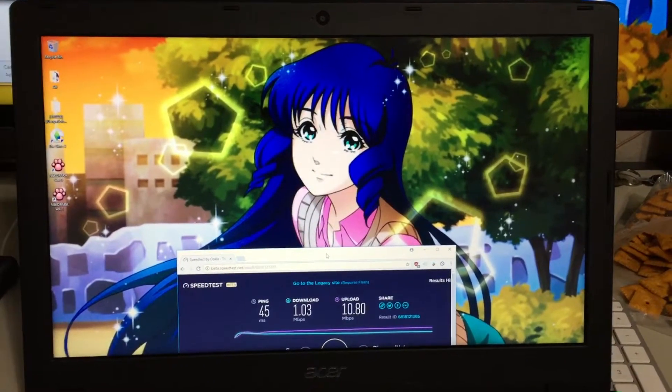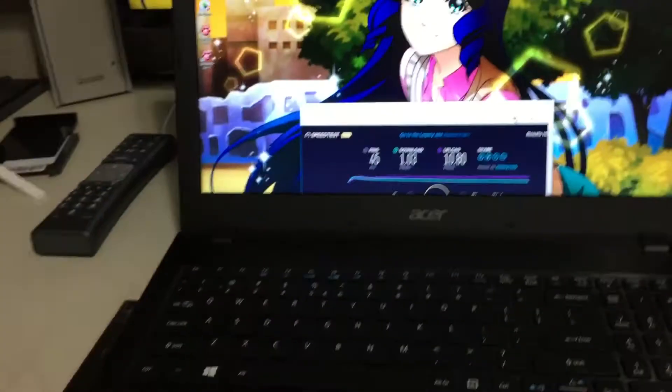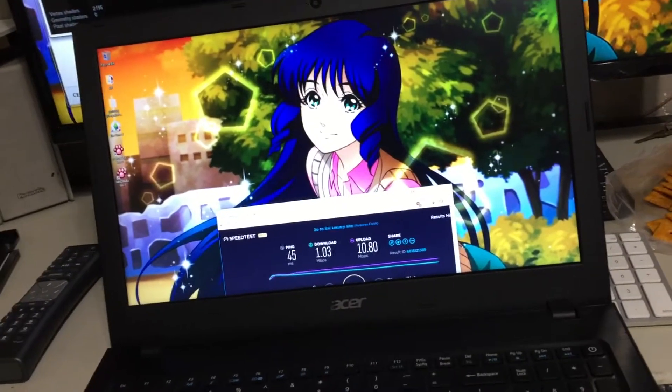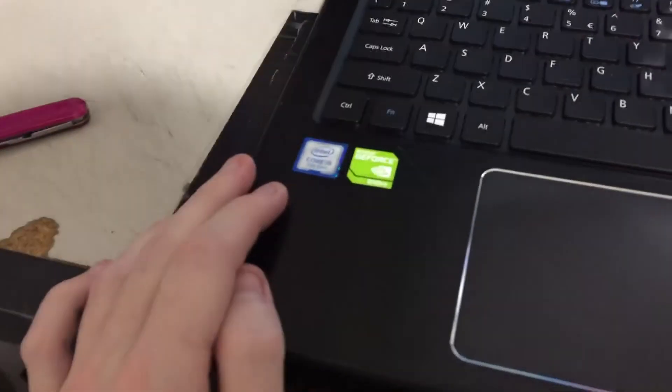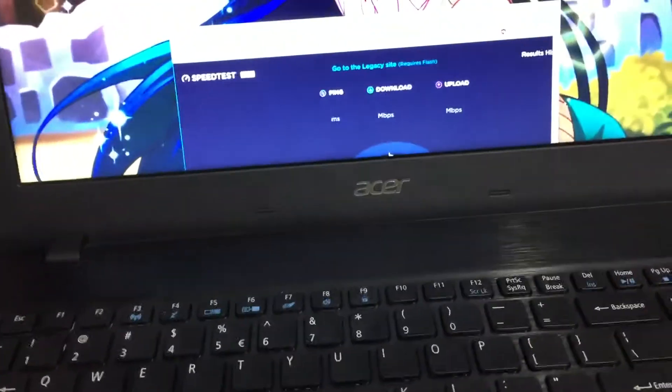Okay, this has been going on long enough and it's very annoying. So here I have my Acer laptop — I'll put the model number in the description of this video. It's a new laptop, it cost me $800, and my internet speed on this thing is garbage.